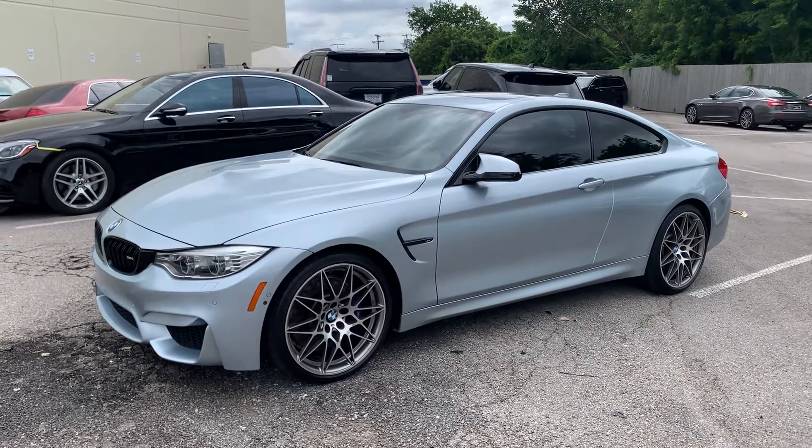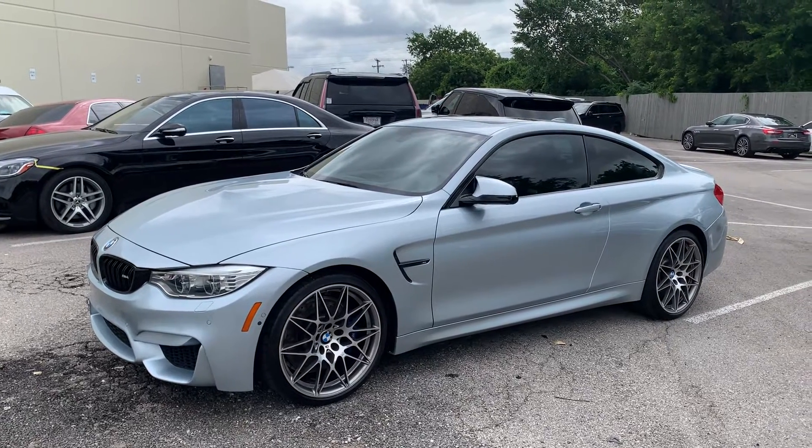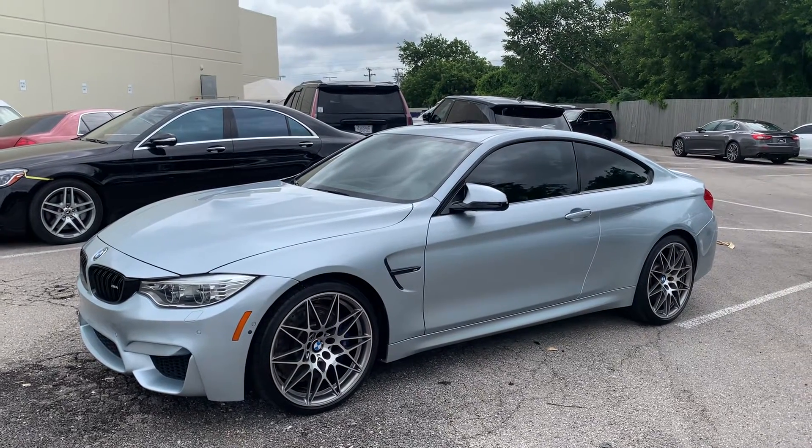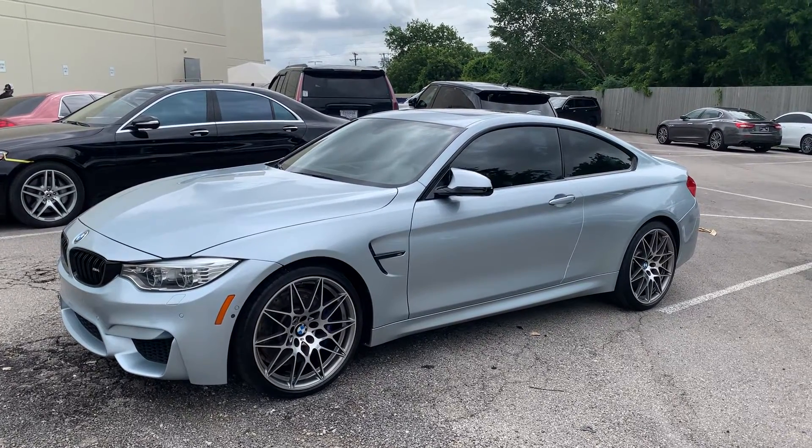Here's a short little video for you on this 2017 BMW M4. Beautiful coupe, beautiful car, love the color. It's an exceptional color, and the car looks really great.